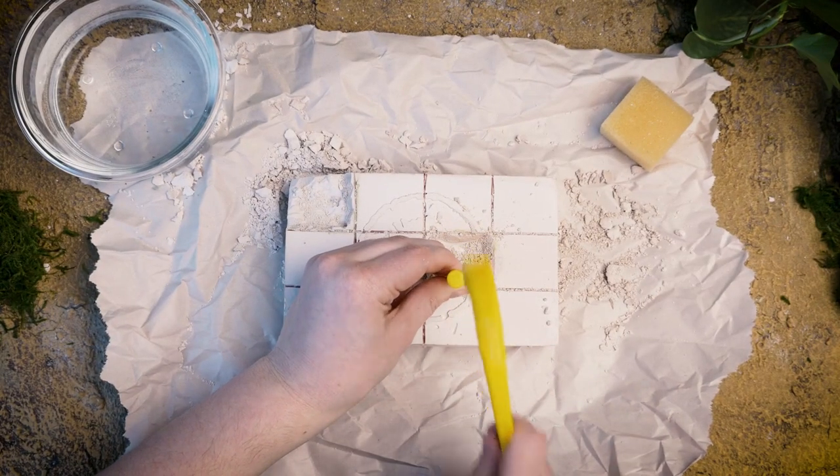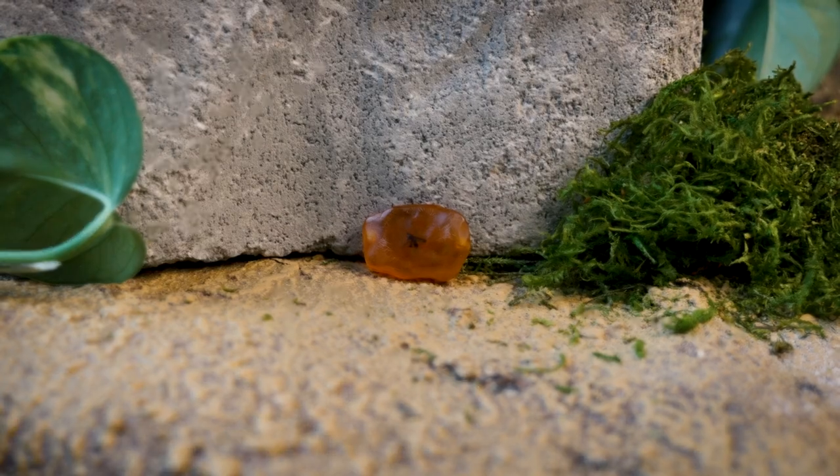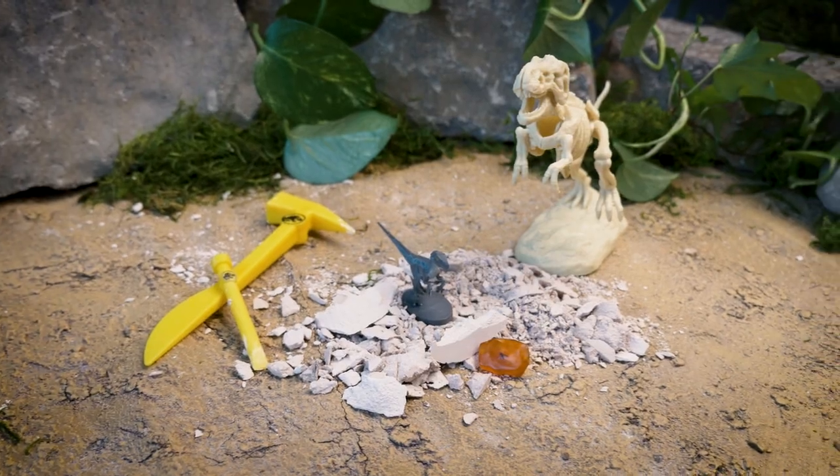As you uncover your relics, you'll learn all about how fossils are formed, how DNA traces might be found in amber, and other exciting facts about your finds.